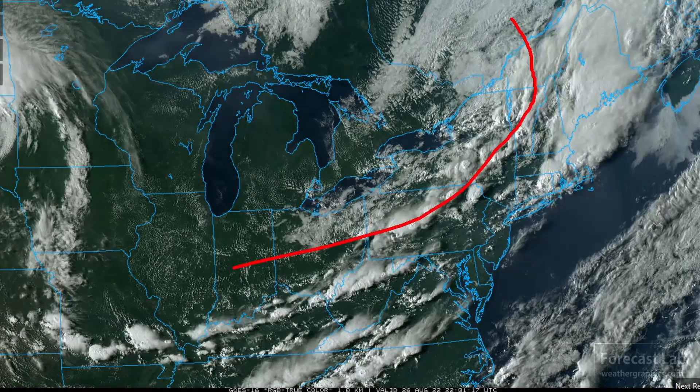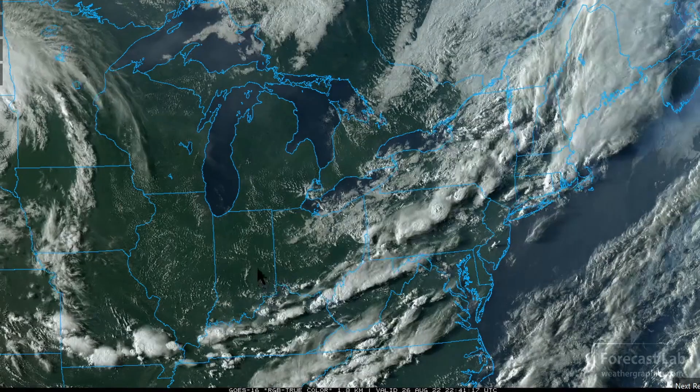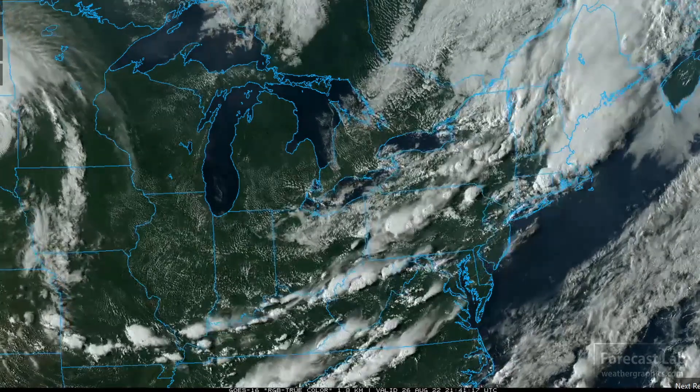Clear — or I should say fair — skies are following in the wake, clear up there in northern Michigan. Let's check out the north-central U.S.